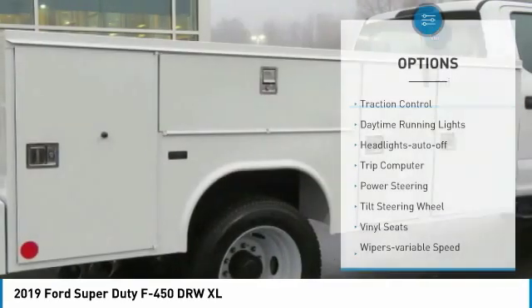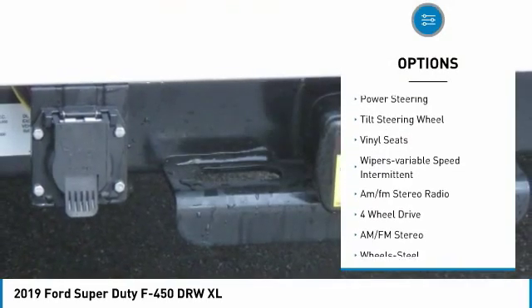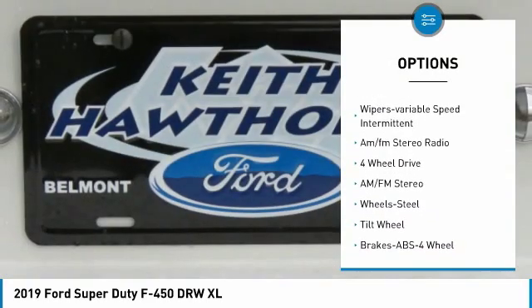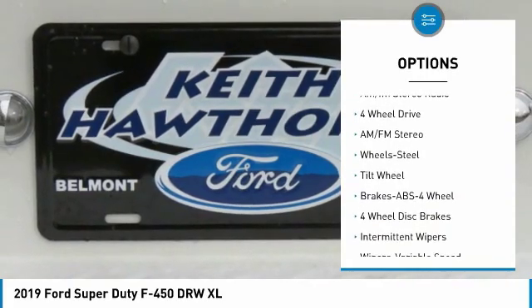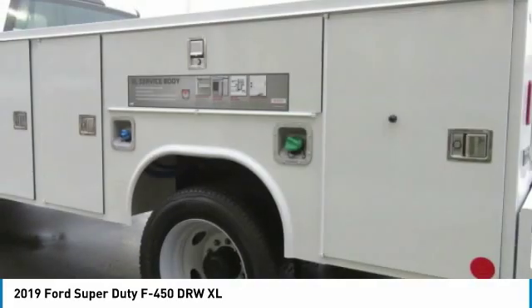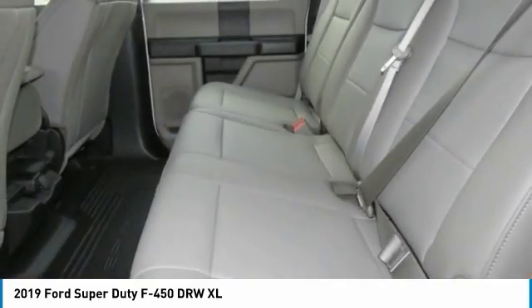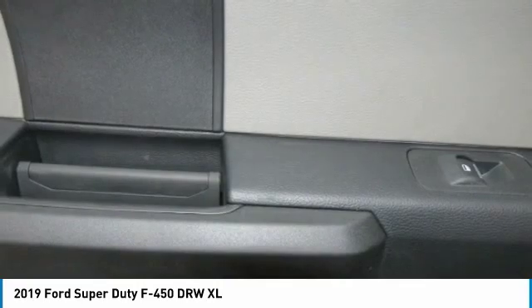Here are some of this vehicle's great options: traction control, daytime running lights, headlights auto off, trip computer, power steering, tilt steering wheel, vinyl seats, variable speed intermittent wipers, and AM/FM stereo radio. This vehicle offers reliability and good looks at a great price.